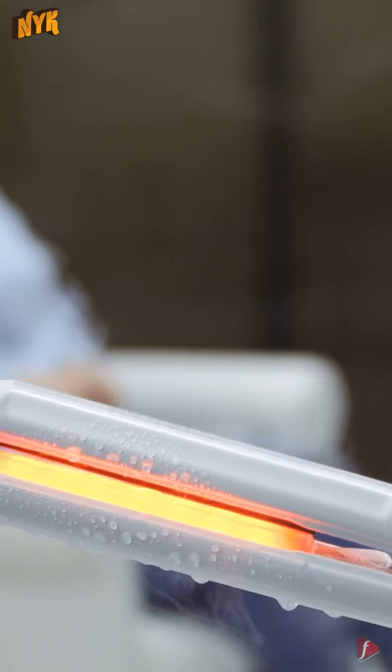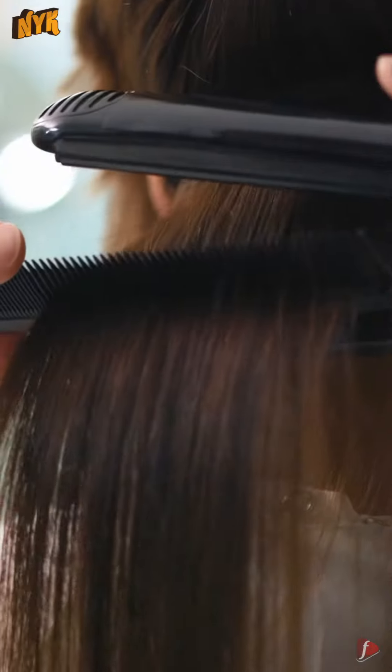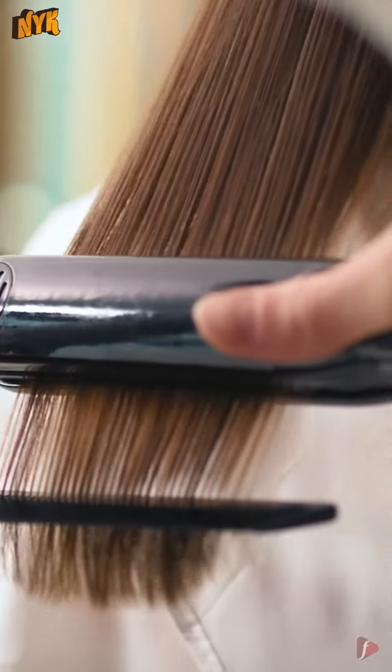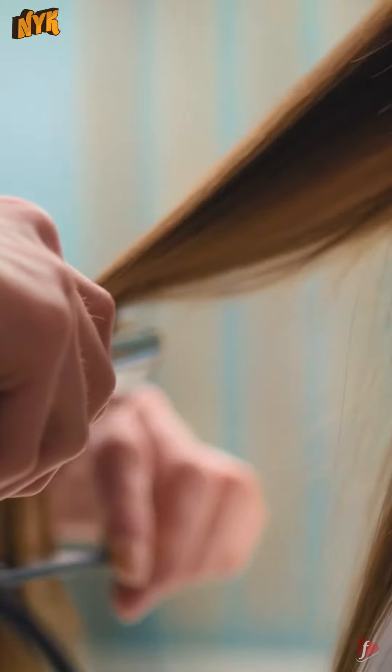1. Hair Type. The plates of the straightener are made up of different materials and you should buy according to your hair type. For thick or curly hair, titanium plates heat up faster at higher temperatures to easily straighten those curls. While for fine hair, ceramic coated plates are better to evenly distribute the heat.